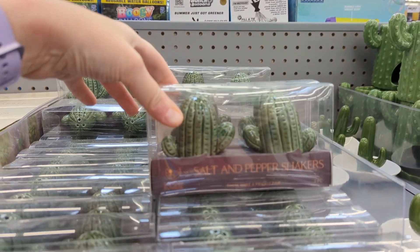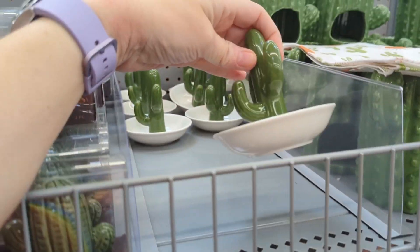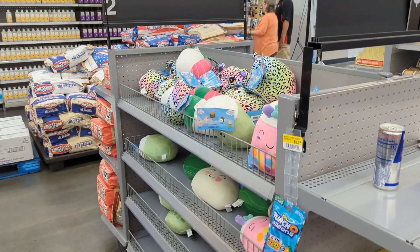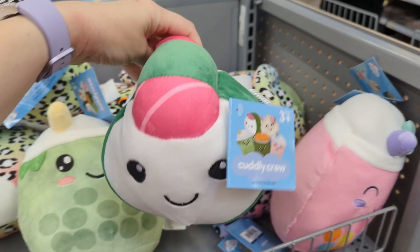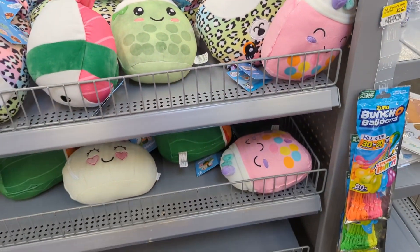I couldn't keep the air plants alive. There are little planners — these are cute. Look, it's a little jewelry holder. If you need any holiday things or summer things, look at the squishimals! There's a sushi one — look at the little sushi face, so cute. They don't have a price on those though.